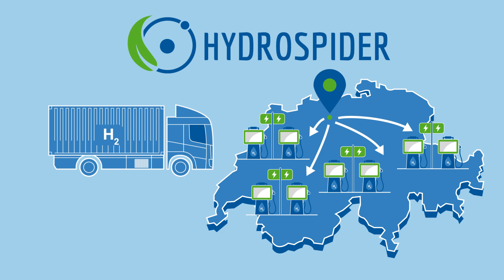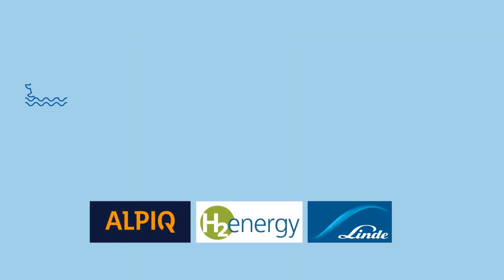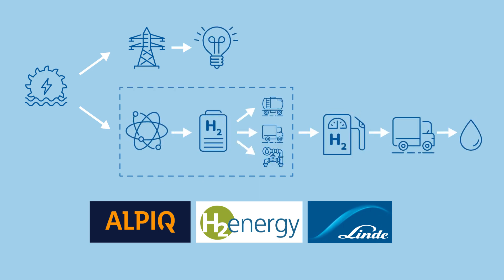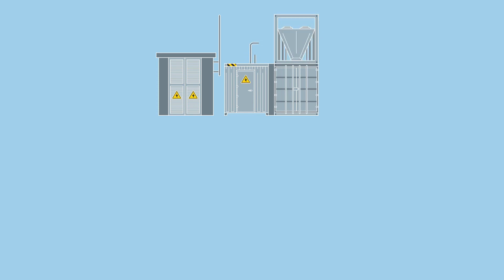Thanks to our shareholders Alpiq, H2 Energy and Linde Gas, we can combine know-how along the entire value creation chain.